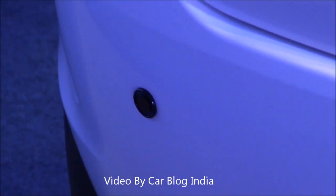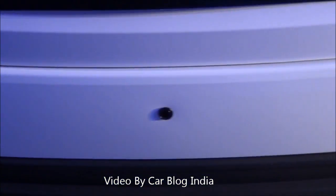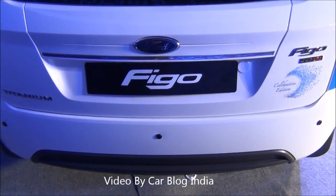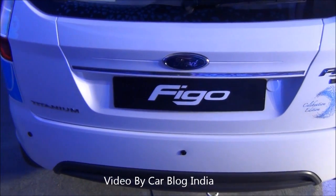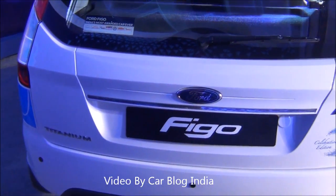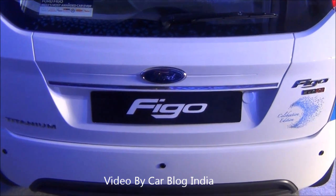The Figo Celebration Edition also gets reverse parking assist sensors, as you can see — these three black dots on the rear bumper. These sensors detect the distance of rear objects while you are reversing and give you a beep. This is also a special edition feature added to the Figo Celebration Edition, which is the third anniversary edition.